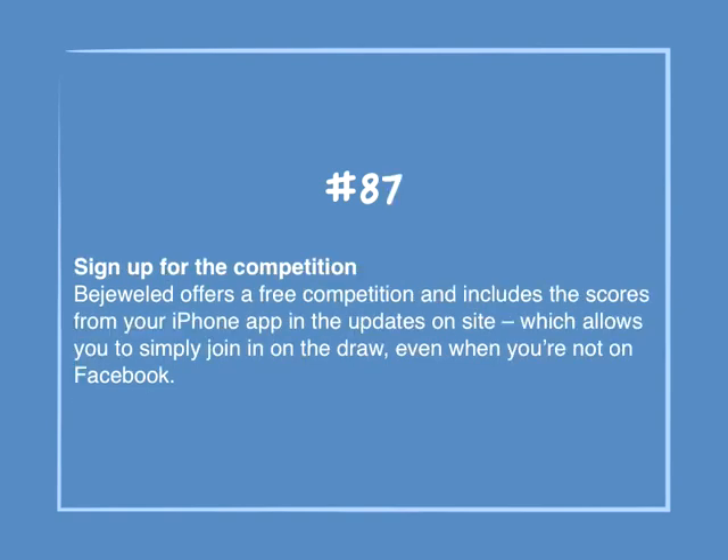Number 87: Sign up for the competition. Bejeweled offers a free competition and includes the scores from your iPhone app in the updates on site, which allows you to simply join in on the draw even when you're not on Facebook.